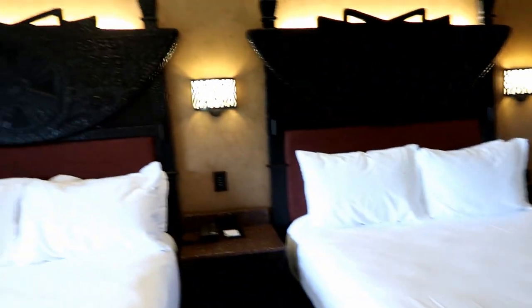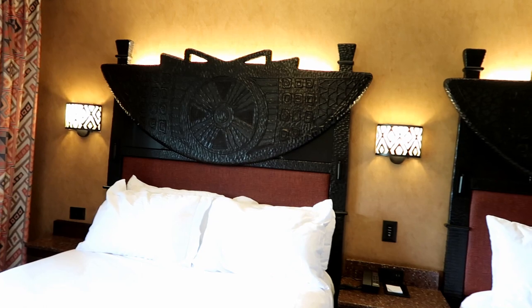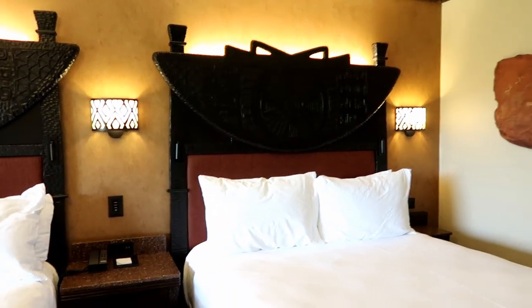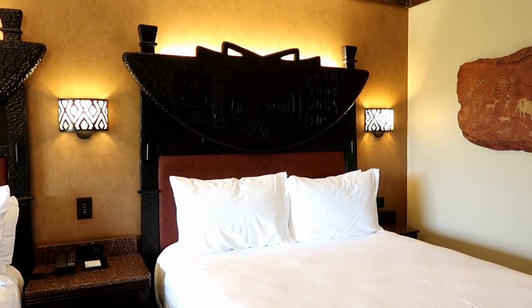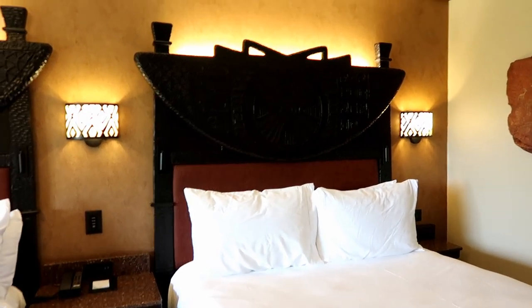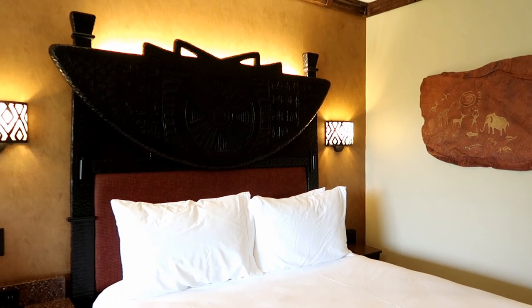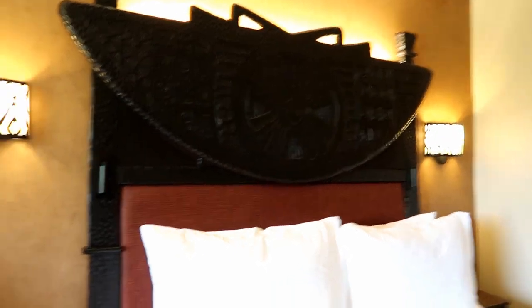Two queen beds. The one thing I miss about the beds is they used to have mosquito netting — it was decorative, meant to symbolize the netting you'd have on a safari in Africa. They got rid of them, but that's okay. They're still nice beds.